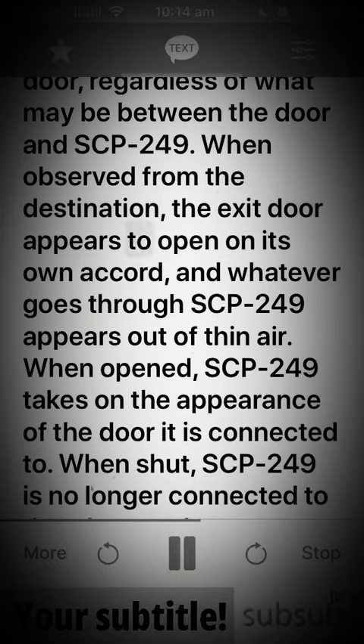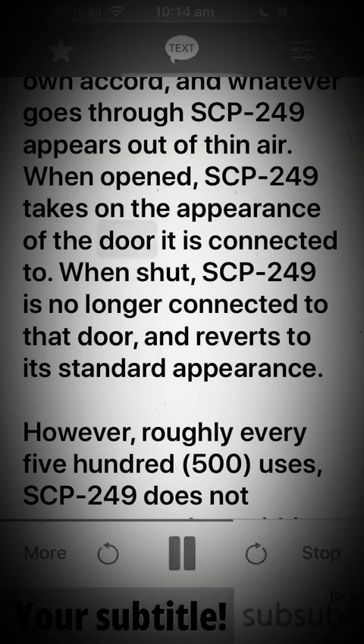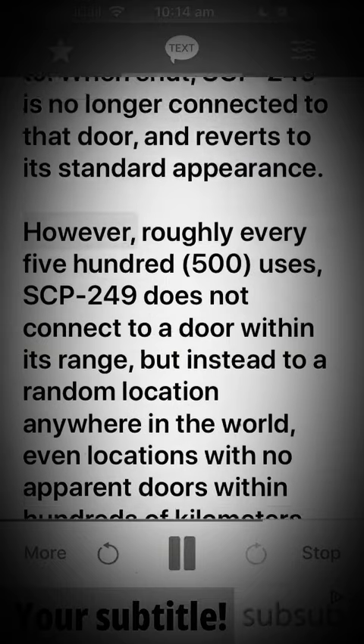When observed from the destination, the exit door appears to open on its own accord, and whatever goes through SCP-249 appears out of thin air. When opened, SCP-249 takes on the appearance of the door it is connected to. When shut, SCP-249 is no longer connected to that door, and reverts to its standard appearance.